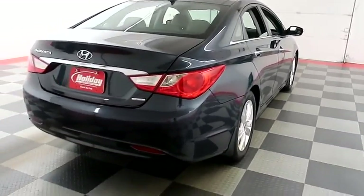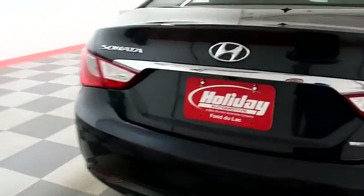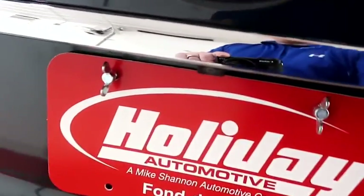Swinging around to the back end, you do have a rear backup camera. Taking a look in the trunk — there's plenty of room here.